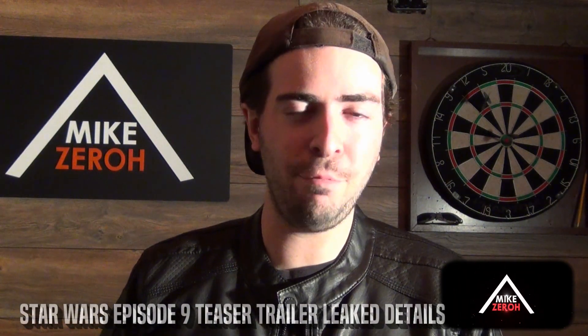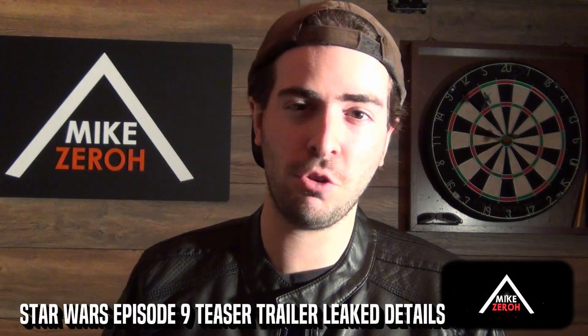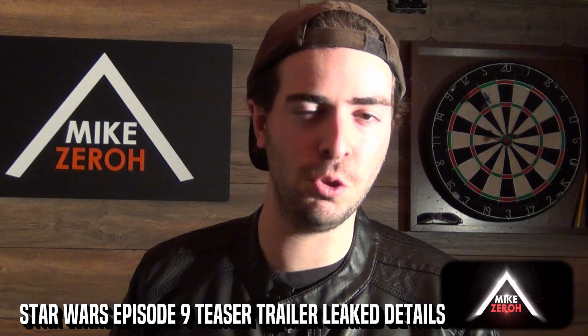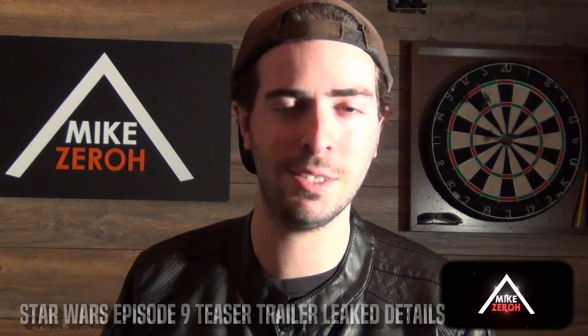Episode 9 is set to end the Skywalker Saga and the sequel trilogy itself, written and directed by J.J. Abrams and Chris Terrio. This is Mike Zero. If you guys are new to the channel, do make sure to subscribe to see future Star Wars content.